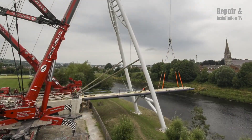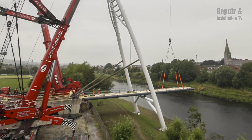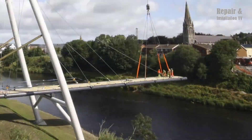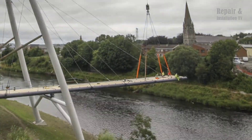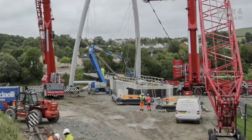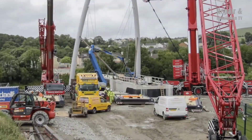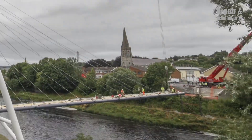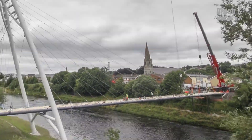The combination of these cranes allowed for the safe and efficient lifting of all components of the bridge. The successful completion of this project was a testament to the expertise of Crane Hire Limited and Shish Structures, as well as the impressive lifting capabilities of these powerful cranes. The Straban foot and cycle bridge is now a vital link for pedestrians and cyclists in the area, and a testament to the power of engineering and teamwork.